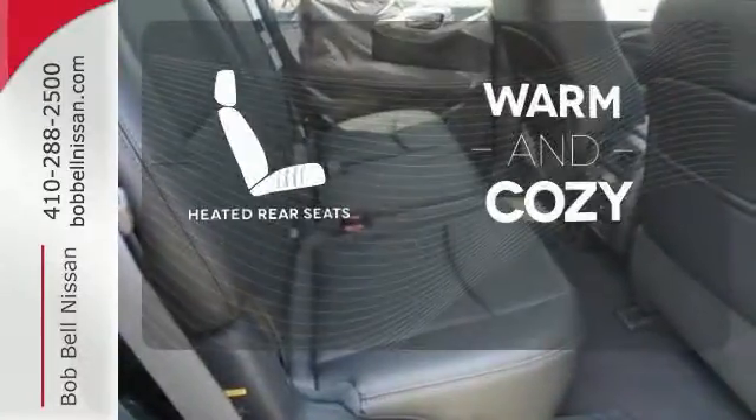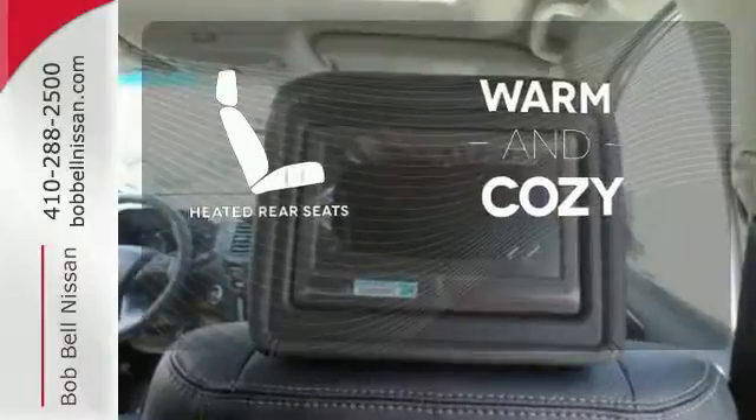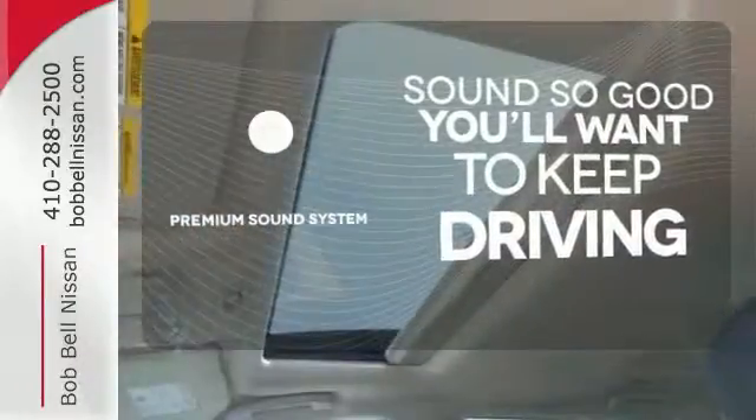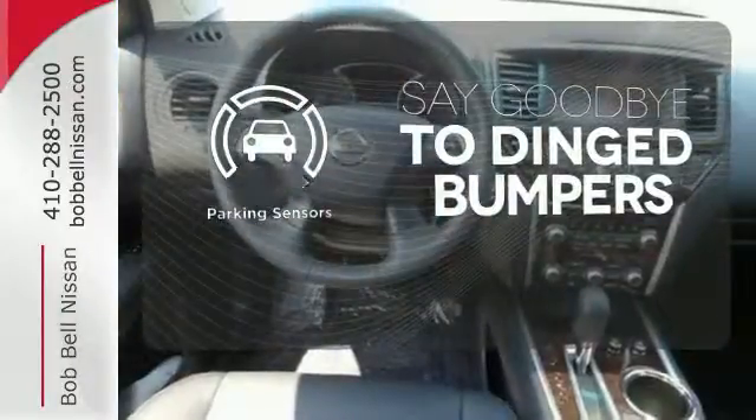Your passengers will be wrapped in comfort with heated rear seats. You might take a drive just to listen to the premium sound system. Parking sensors help keep you safe by alerting you to your surroundings.